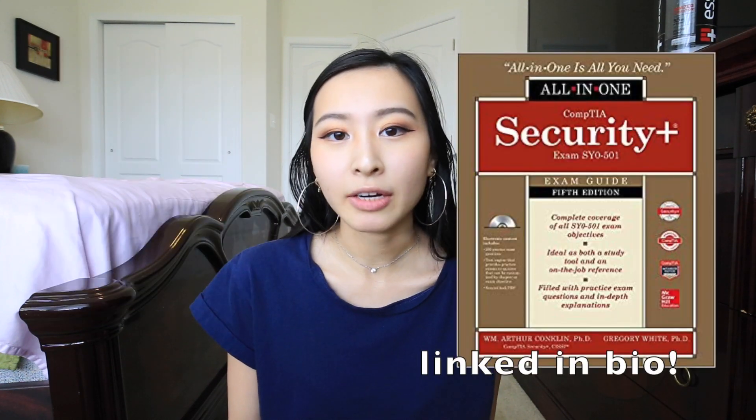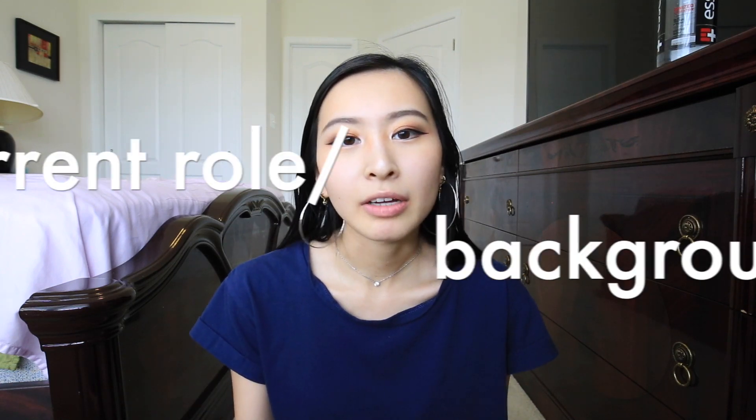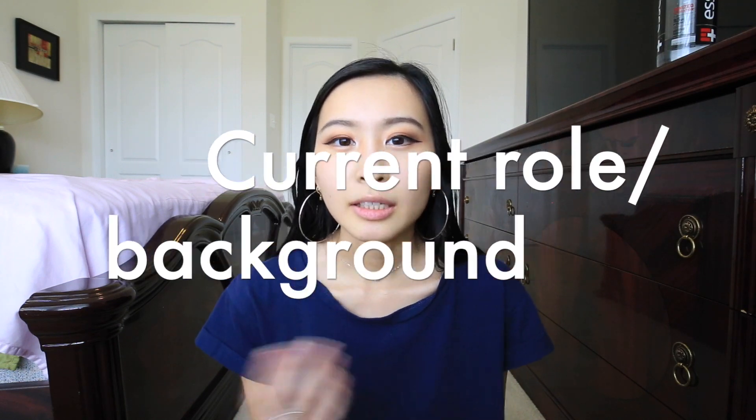I'm going to cover some of the materials I used — some you can find for free, and some I got through subscription plans. If you have an employer that pays for things like O'Reilly or Pluralsight, those can be helpful. A little background: I'm currently working in cybersecurity in a tech consultant type role. My background is in software development, mostly C#, so cybersecurity is something I'm relatively new to.